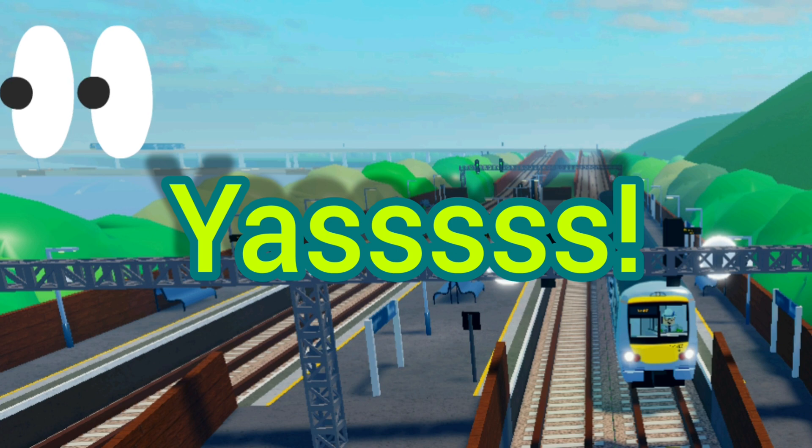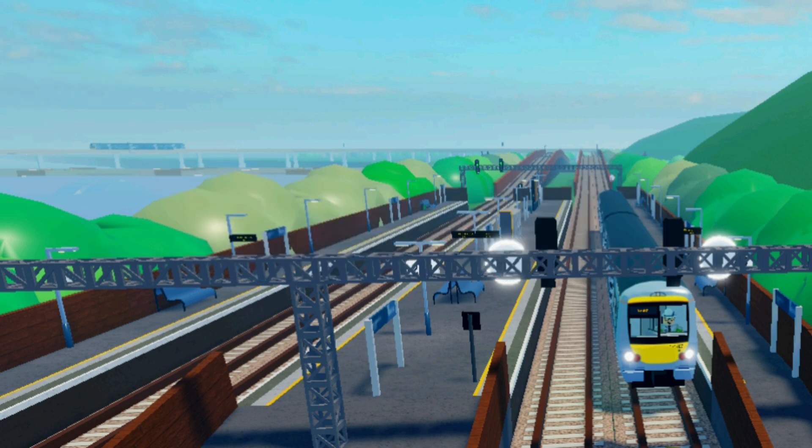This is just a short video, thank you for watching. But oh my goodness, I'm hyped! Bye!